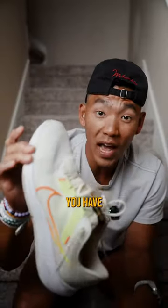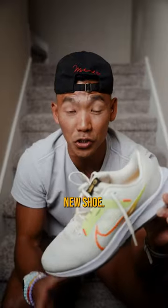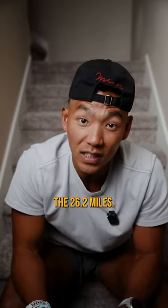So if this is all you have in your running shoe rotation, don't feel like you need to go buy a brand new shoe. You can still wear a daily road running shoe for a marathon and complete the 26.2 miles.